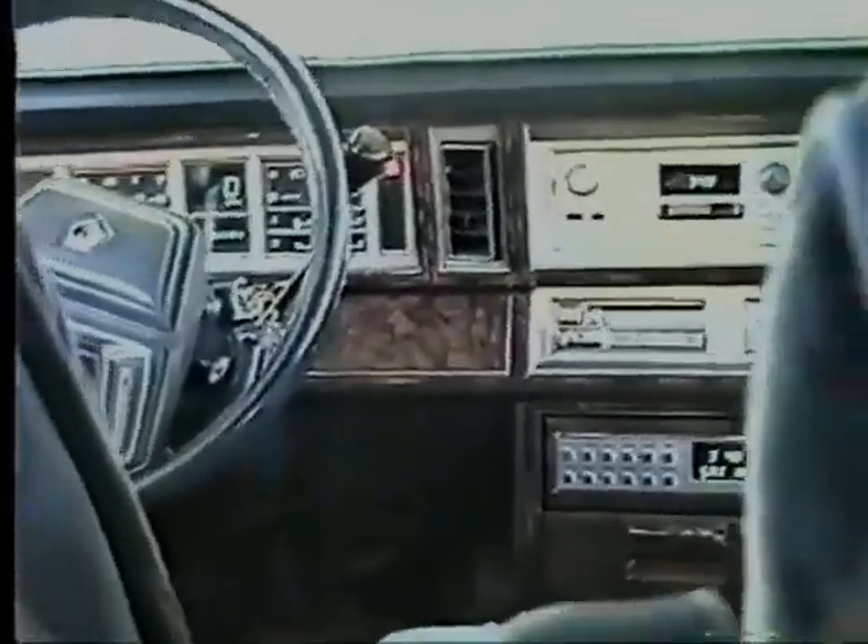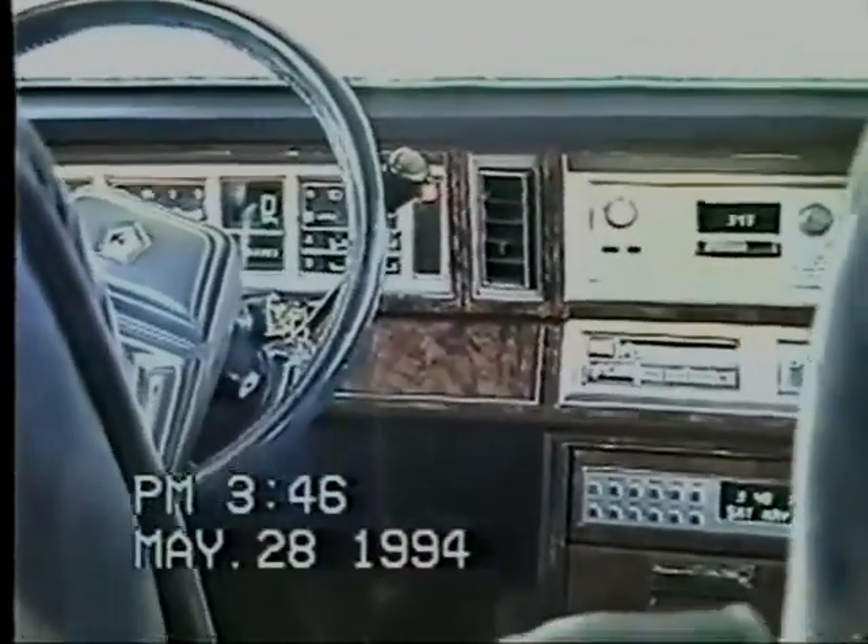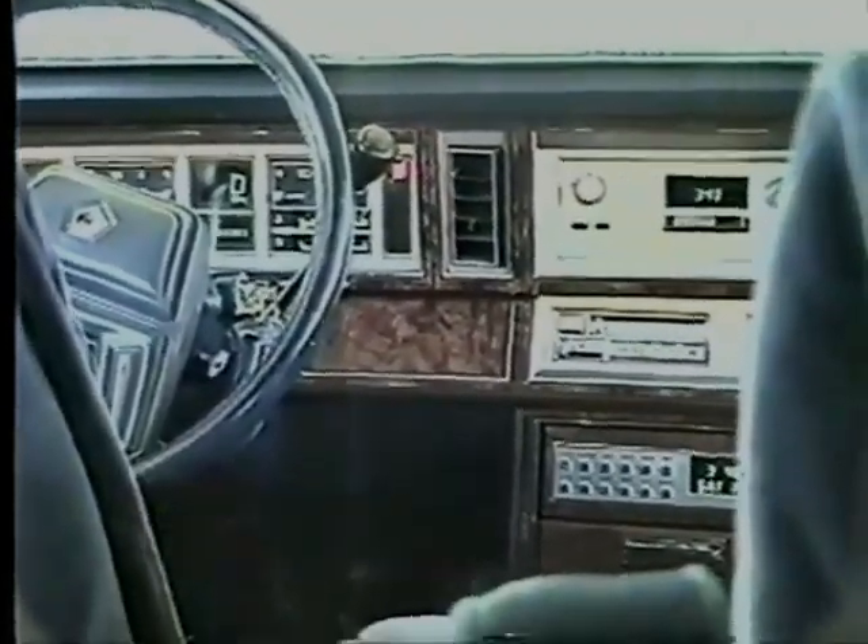Another view from the back seat — we have two armrests that go down independently. Both of the front seats can move independently; they can recline, tilt, whatever you want. So let's try again — Ray Glasser here on May the 28th, Saturday, 1994. Bye!